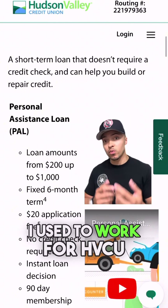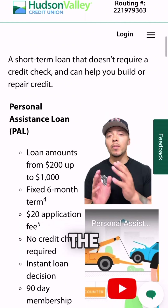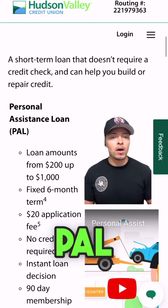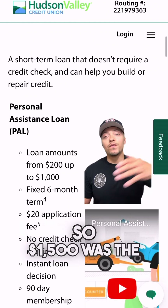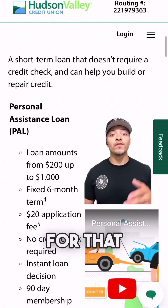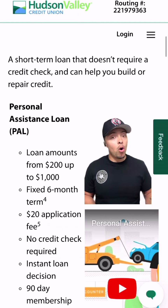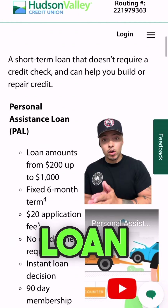In this video you see me standing in front of a branch — that's actually my old branch. I used to work for HVCU, so I know about their products. They used to have a product called the PAL Holiday, which was just the PAL loan offered during the holiday season with an extra $500, making the limit $1,500. Now they offer something called the PAL Plus, which is essentially that same thing.